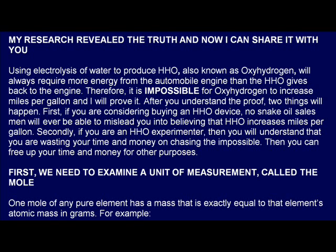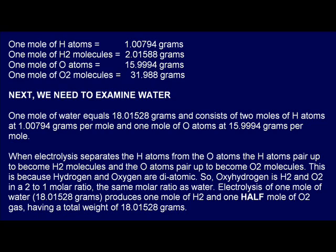First, we need to examine a unit of measurement called the mole. One mole of any pure element has a mass that is exactly equal to that element's atomic mass in grams. For example, one mole of H atoms equals 1.00794 grams. One mole of H2 molecules equals 2.01588 grams. One mole of O atoms equals 15.9994 grams. And one mole of O2 molecules equals 31.988 grams.